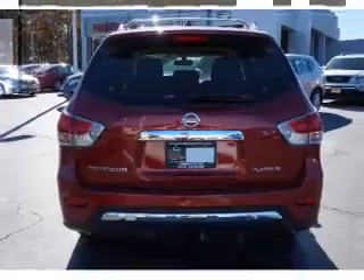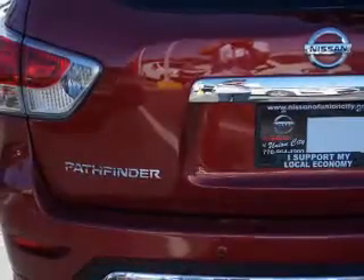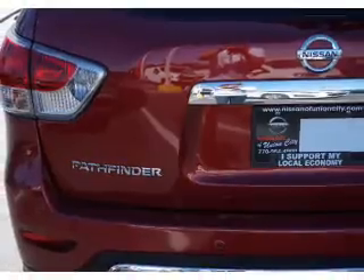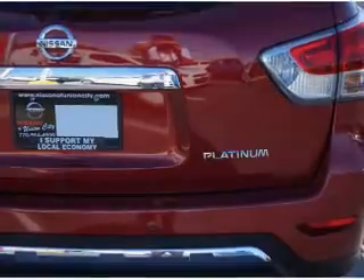The features include a power sunroof, tow hitch, front tow hooks, a spoiler, an alarm system, roof rails, keyless entry, power lift gate, independent suspension, and brake assist.